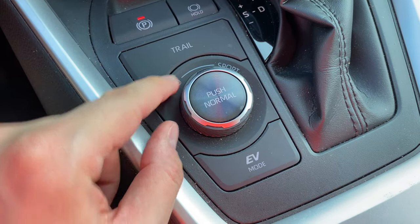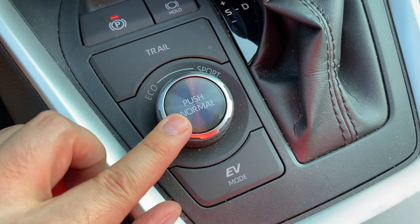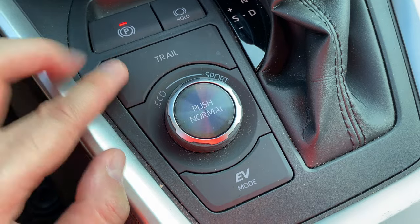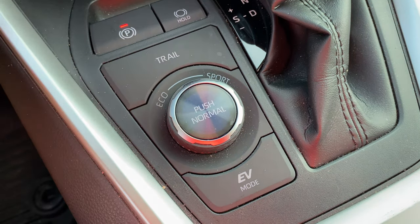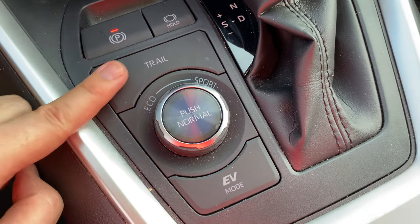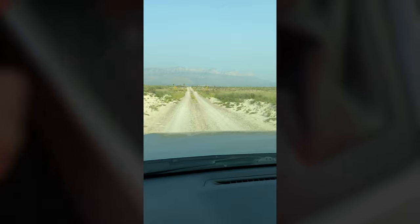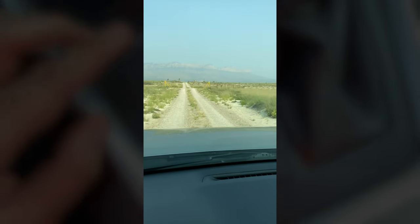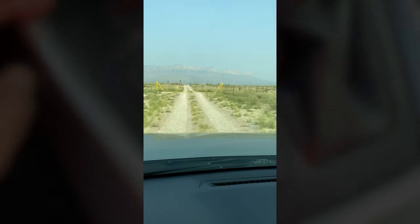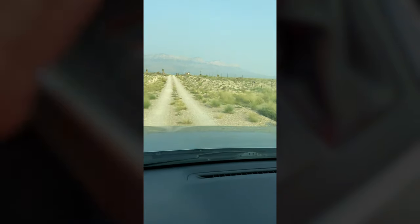Down here there's an eco driving mode, a sport mode which is actually very zippy, and a normal mode — I usually keep it on eco. There's also a trail mode you can use on rougher roads. I used it for the first time when driving over rocks, and I think it made a little bit of a difference, though it wasn't super apparent that it was actually doing something in terms of smoothness.